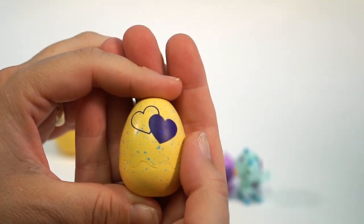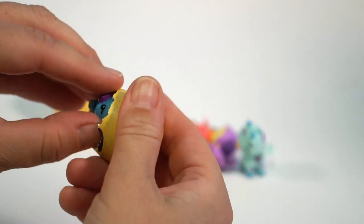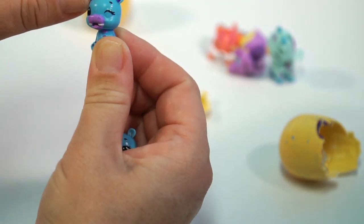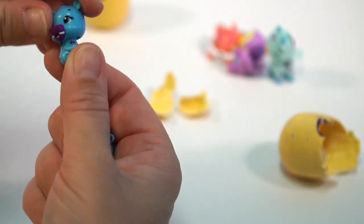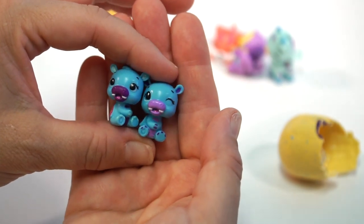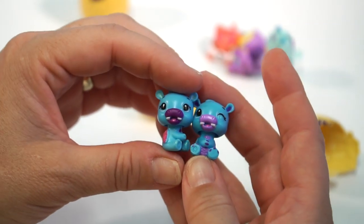Here is our next Hatchimal. Oh my gosh, guys, I think we have twins! These are called Hip Hatch. Look at how the heads kind of bobble — that's interesting. So it must be like a hippo Hatchimal. That is so cute, and there are also different color variations of the hippo.